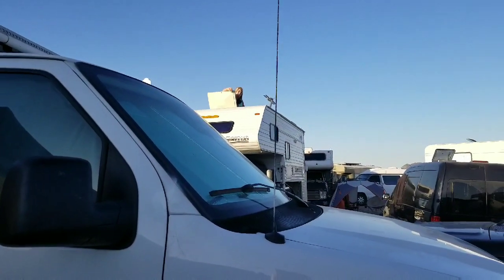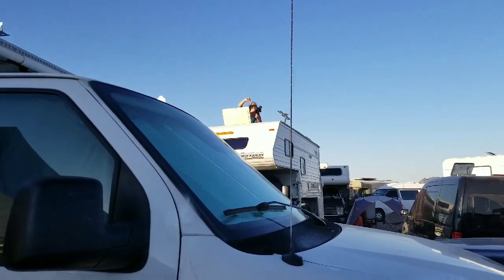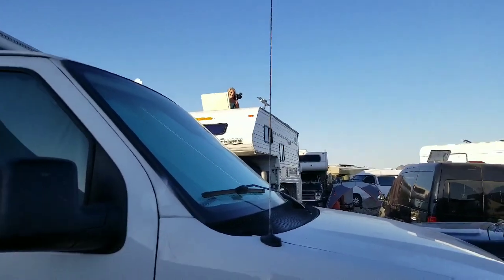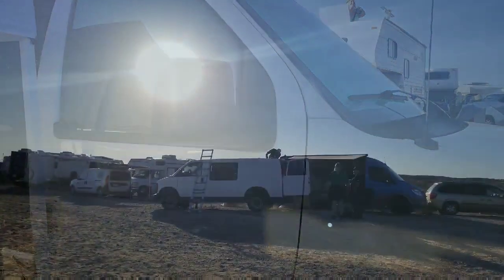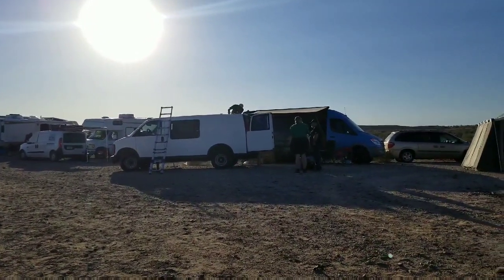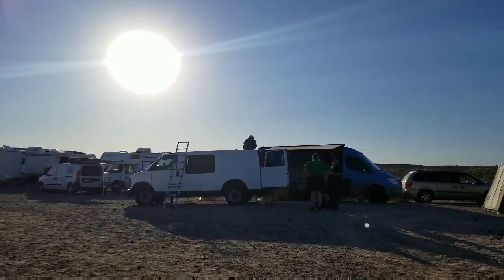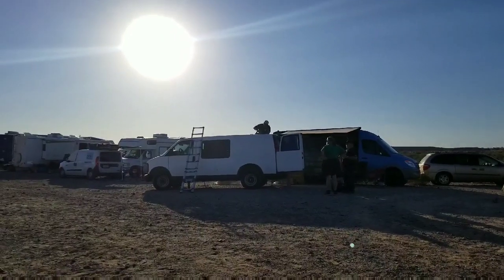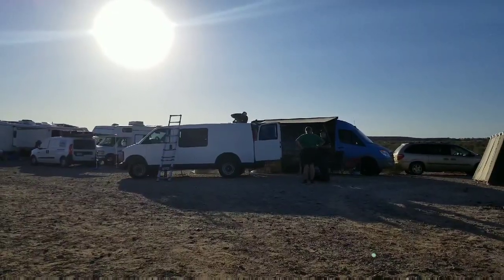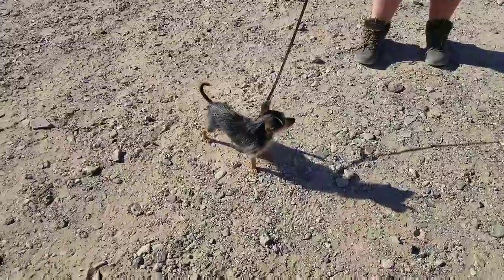Good morning Terry, what are you doing in a box? Somebody's getting a hole cut in the top of their van. I can tell you from experience that's one of the scariest things ever as a van owner, but having the fan is awesome.